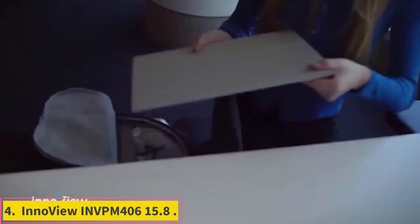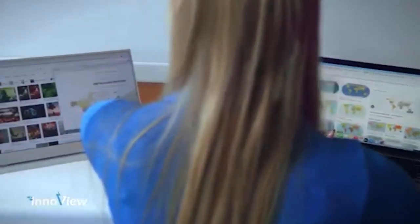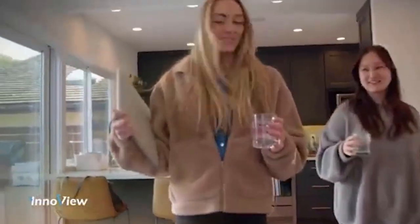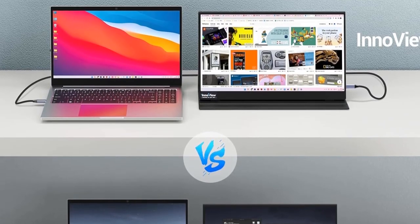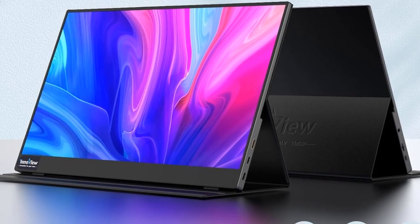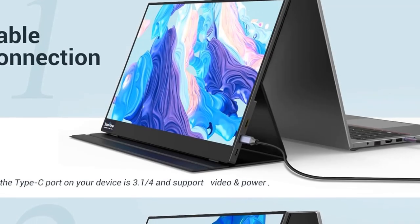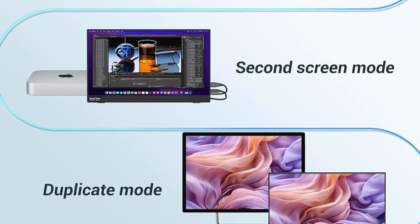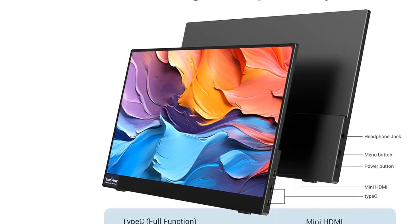Number 4: InnoView INVPM 406 15.8-inch. 10-millisecond response time. The InnoView INVPM 406 15.8-inch monitor is an awesome option for traveling professionals or users who want to expand their display. This device is plug-and-play using a single USB-C cable for power and video signal. The slim design lets users take this display wherever they go, and the bright LCD ensures that users can see the screen even in sunlight. While the response time is a bit high for competitive gaming, users can still enjoy casual games or thoughtful RPGs. The included case works as a folding stand with multiple slots so users can find the best angle for their viewing experience.